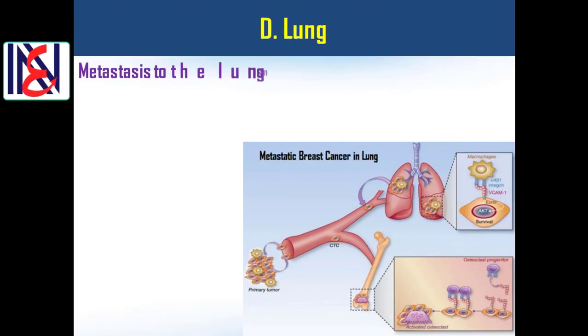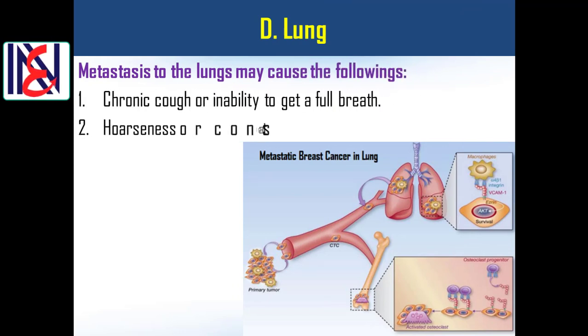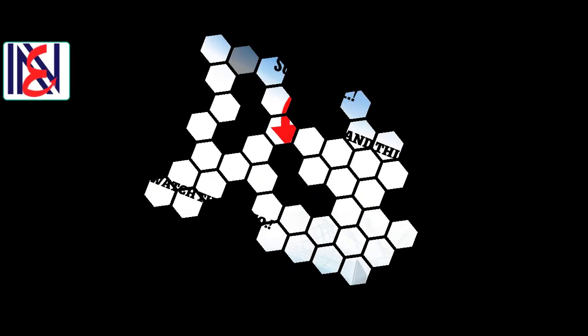Lung metastasis: metastasis to the lungs may cause the following — 1) chronic cough or inability to get a full breath; 2) persistent or constant dry cough; 3) abnormal chest X-ray; 4) shortness of breath; 5) chest pain.